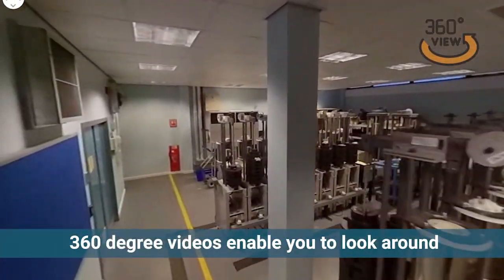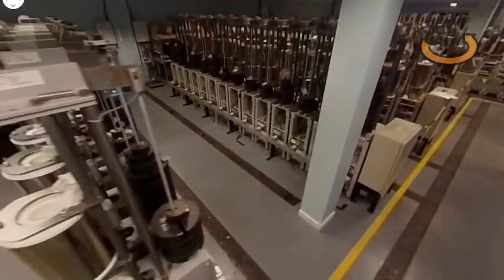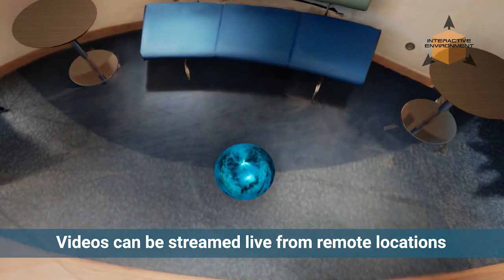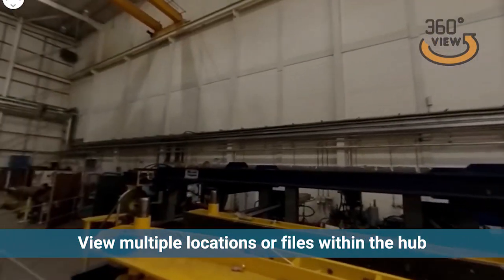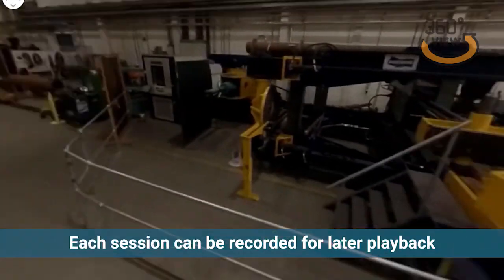Users can be transported to other locations where they can look around either a pre-recorded 360-degree video or photograph, or even view a live feed from a camera in a remote location. It is possible to view multiple locations or files all from within your bespoke virtual hub.